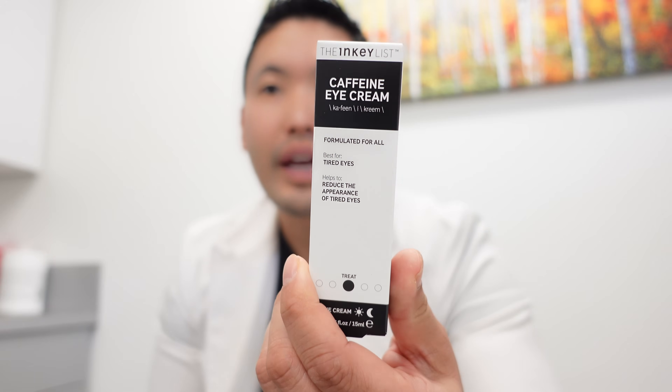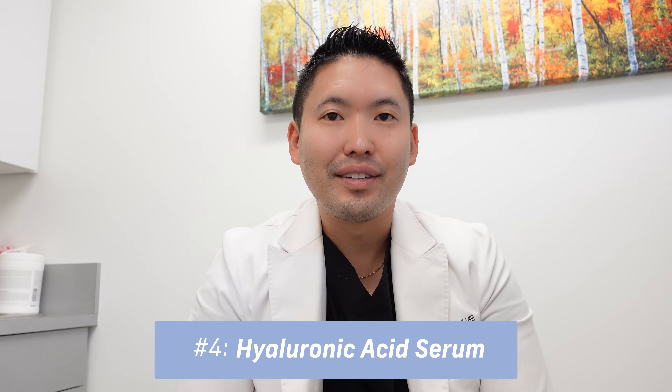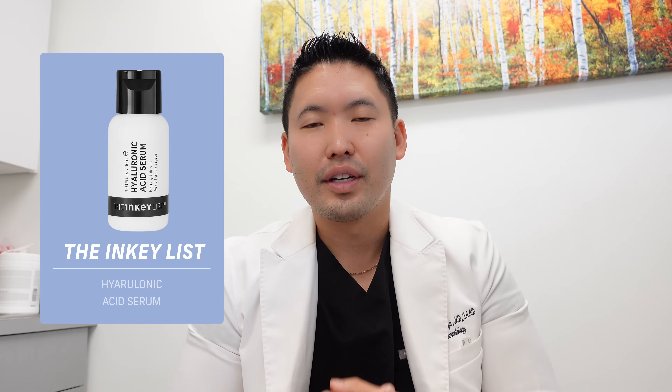When applying the eye serum, massage it and push outward laterally to help lymph fluid drain. Keeping the bottle in the fridge can help with de-puffing. The INKEY List also makes a caffeinated eye cream. For the 11s, if you can't do filler, try a hyaluronic acid serum with a moisturizer if the crease is subtle. Vichy, the Hyalu B5 by La Roche-Posay, The INKEY List, and The Ordinary are all great, affordable options.